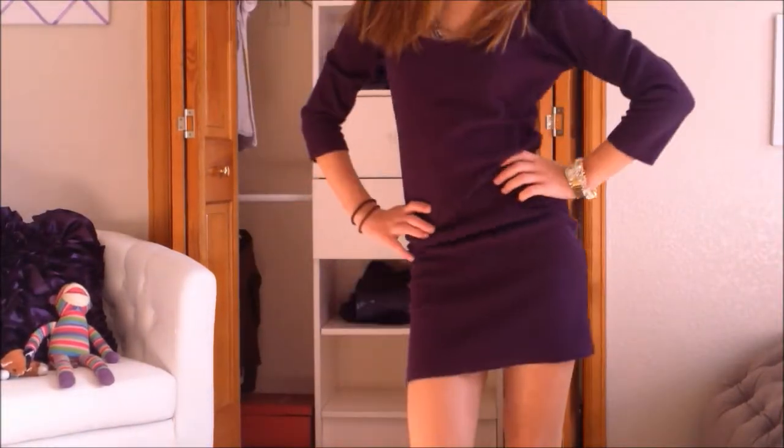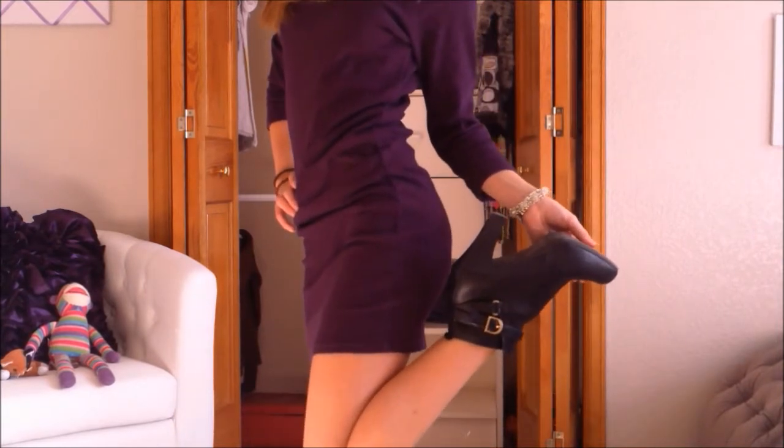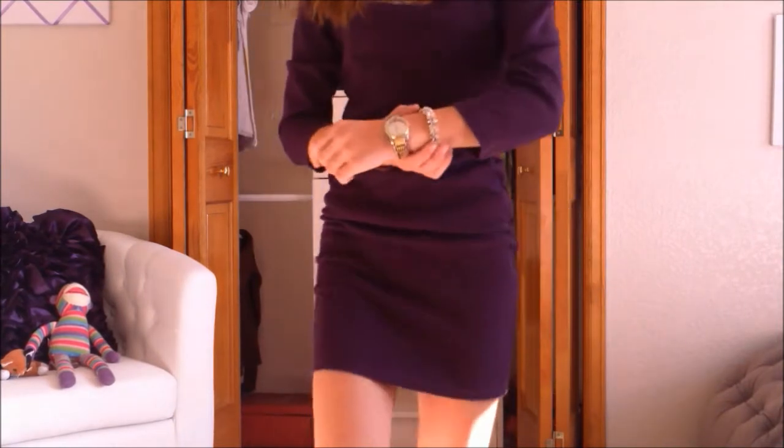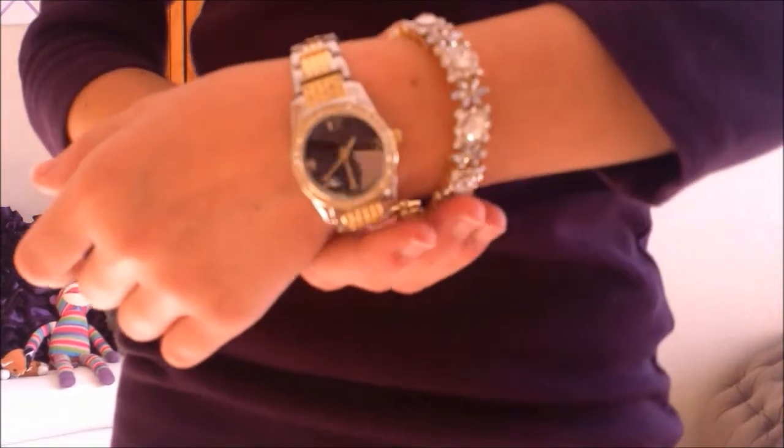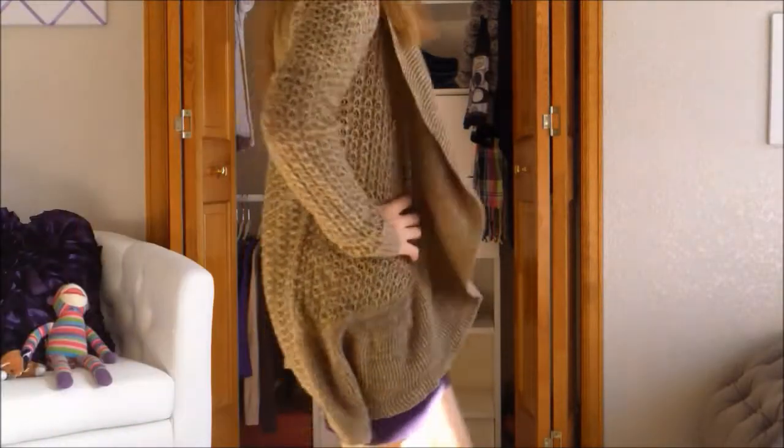This is my version of the little black purple dress, however you want to say it. What I love about it is that you can dress it up or dress it down. Here I am dressing it up with my boots, and this watch, and this bracelet, and this necklace, and those are all from Macy's, but the boots are from Target and the dress is from Forever 21.